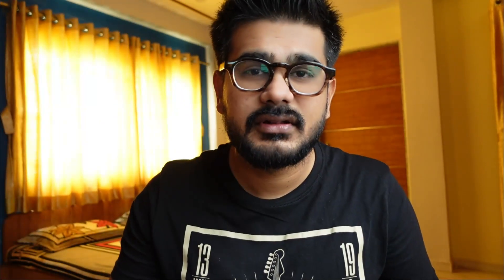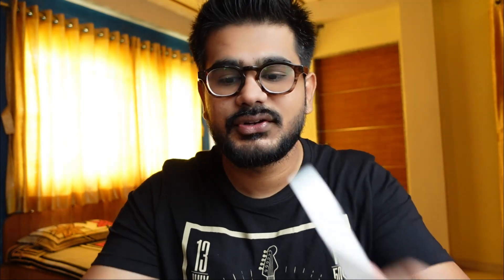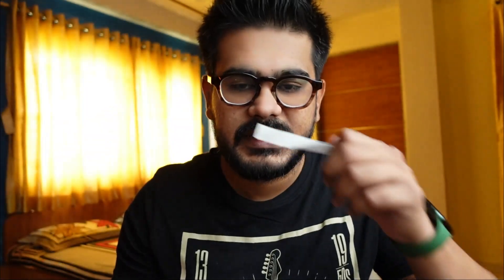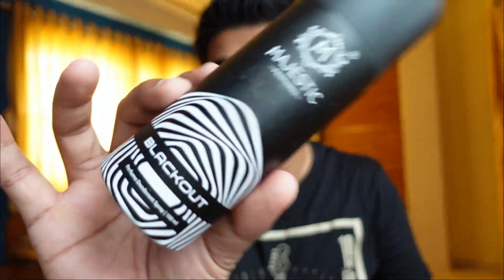Last but not least, this is Ability. This one is as bright and lively as its bottle color suggests. This is something you can literally wear in the office — it's that safe and pleasant. Actually, almost everything here except Blackout is very safe and you can wear it almost anywhere.